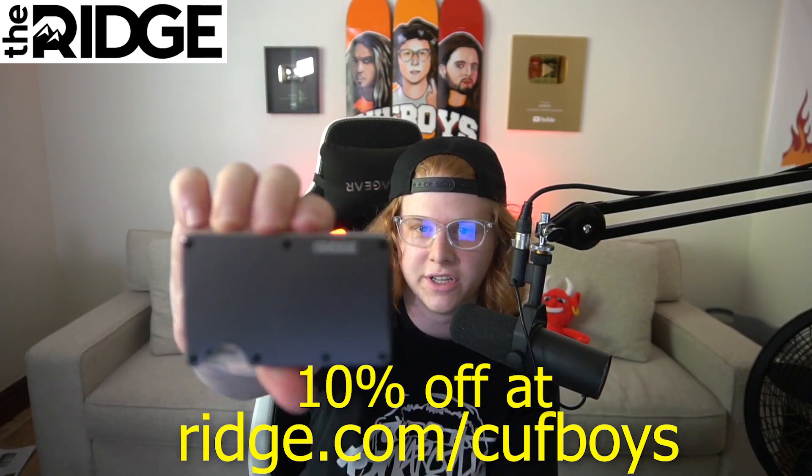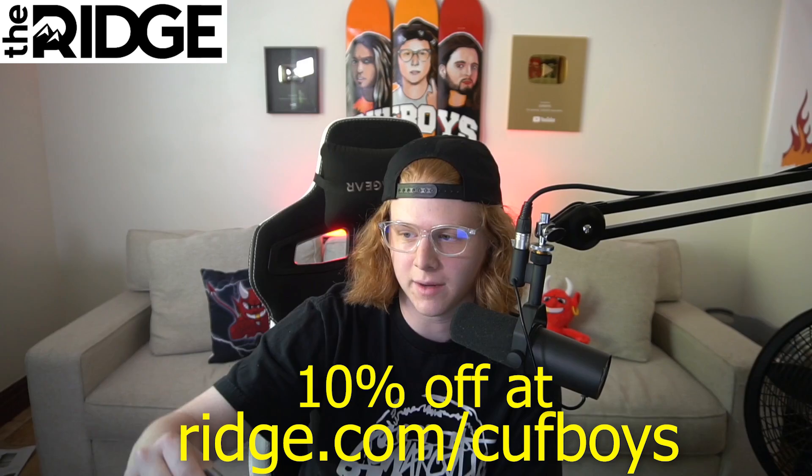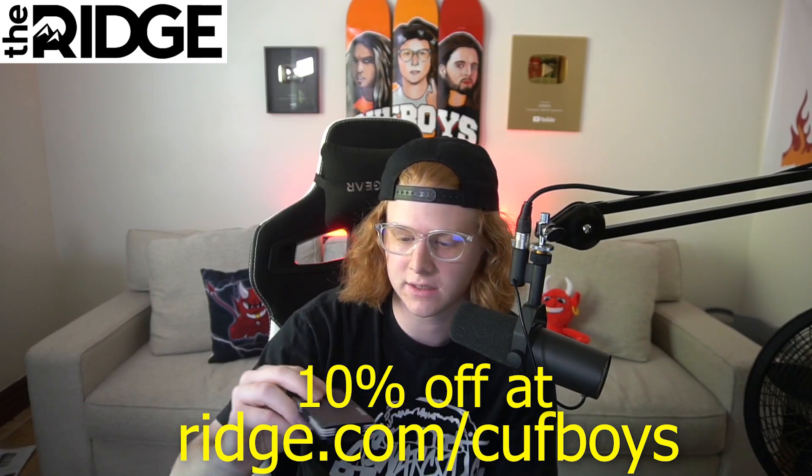Hi boys, this video is sponsored by Ridge Wallet — sleek, industrial, metal, carbon fiber type wallets. Very sexy.